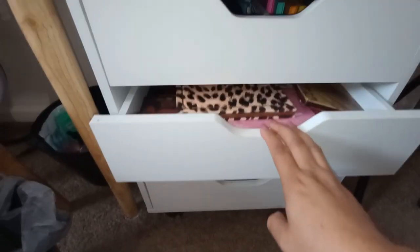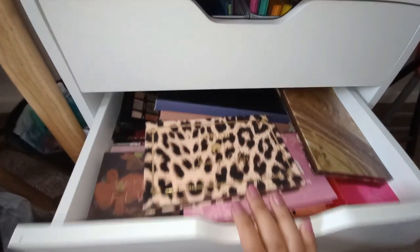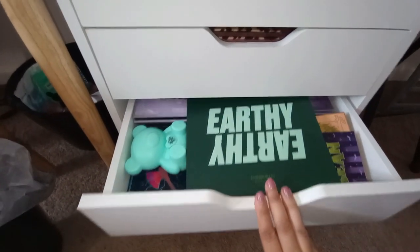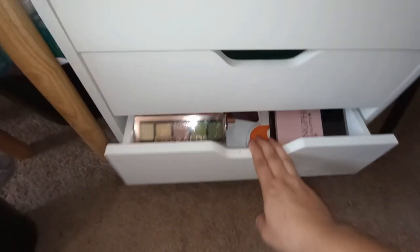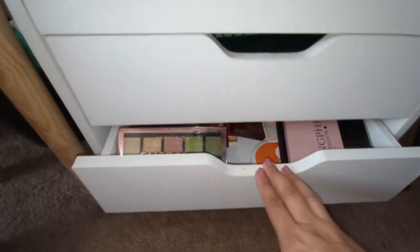The bottom three drawers are all eyeshadow palettes — this drawer, this drawer, and this drawer. These are all my bigger eyeshadow palettes and as you can see everything is chaotic and disorganized. We will get it together.